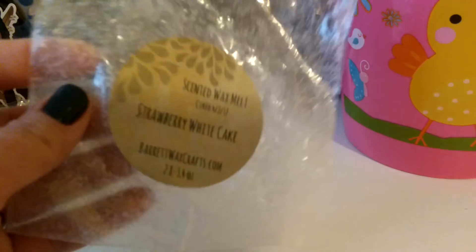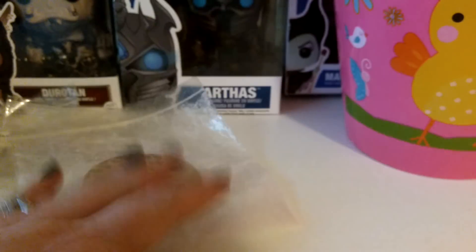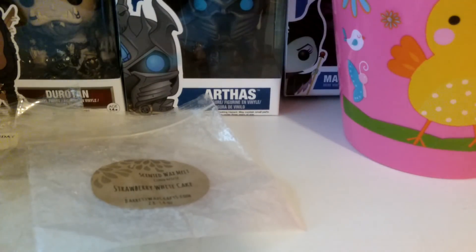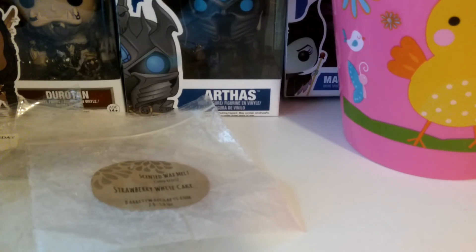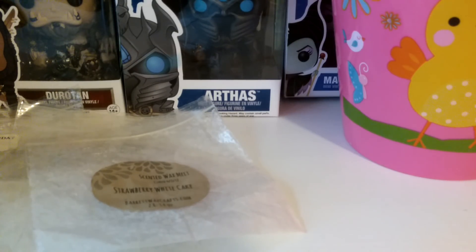I will definitely buy it again in the future, although I probably don't need to go out and get it right now. Next time I make an order with him — which I keep meaning to do — I will. I'm trying not to buy a lot of wax and there are a lot of vendors I enjoy. Barrett's would be one of them, though he's not necessarily in my top couple that I feel like I have to buy from every week.